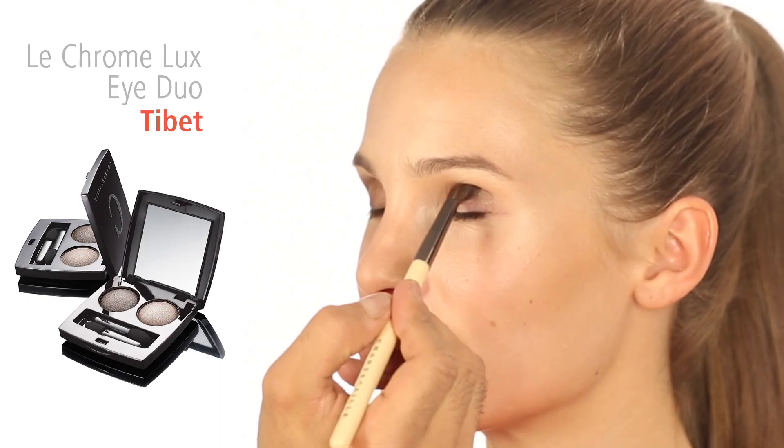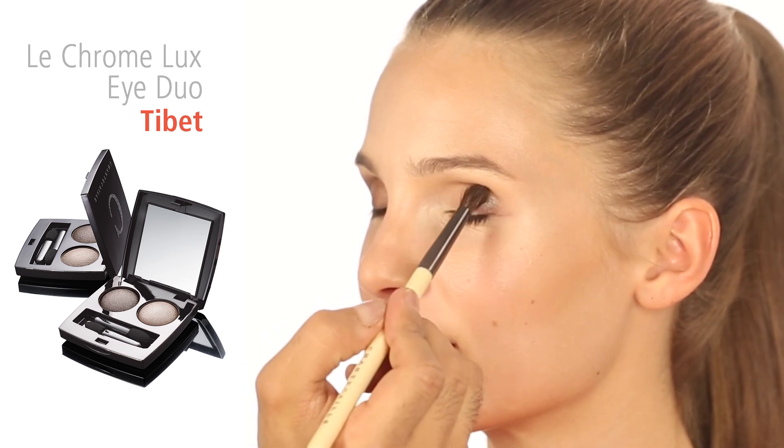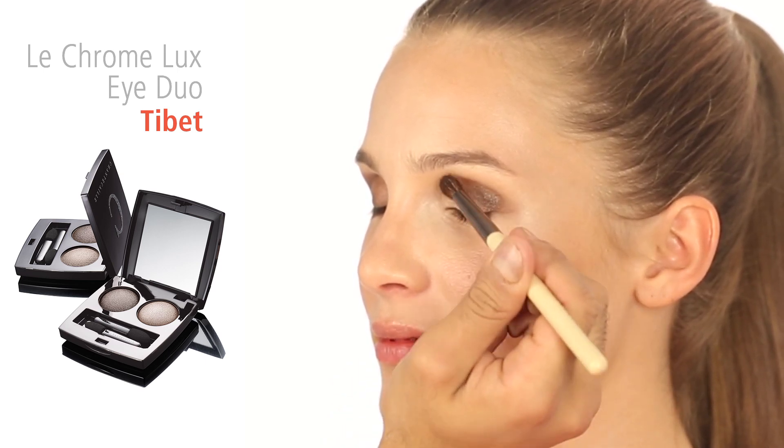Let's begin the look by adding the color Lhasa to the outer corners of the eye using the eye definer brush. Apply soft gentle strokes until you've achieved the desired amount of contrast.